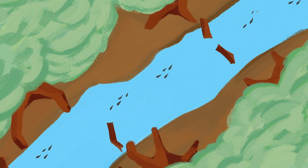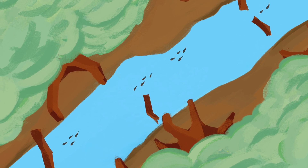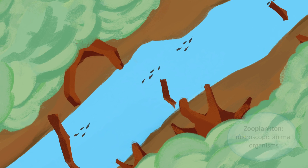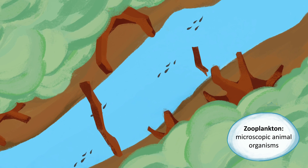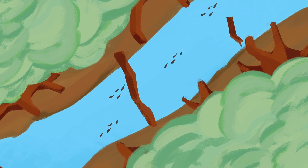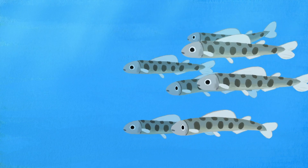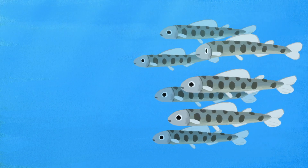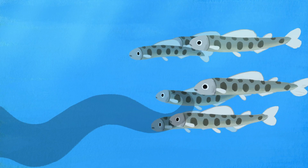Too weak to travel upstream, the little fry begin to drift downstream. Along the way, they stop at calmer pools to rest and feed on zooplankton and small bugs. Some species immediately head out to sea, while others spend up to two years in fresh water. Migrating to sea is a long and arduous journey. The young salmon will spend this time avoiding predators and imprinting the smells of their home stream into their memory.